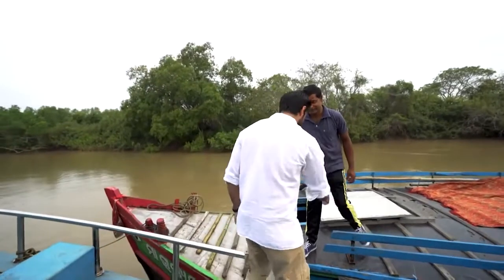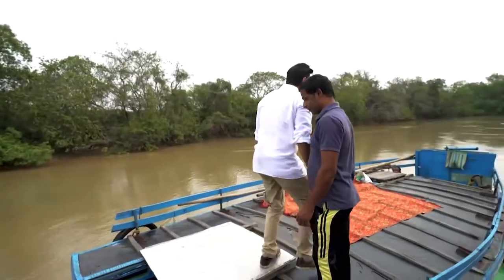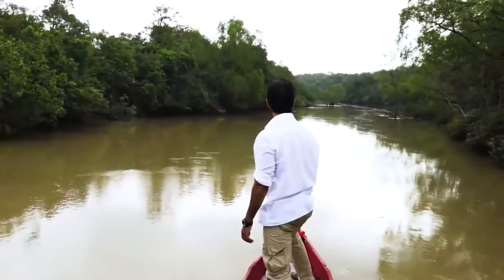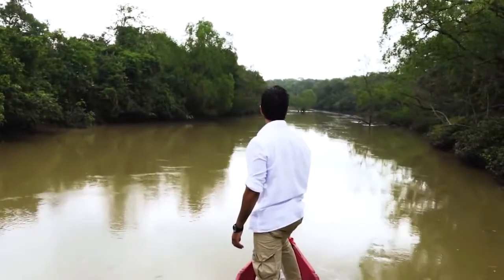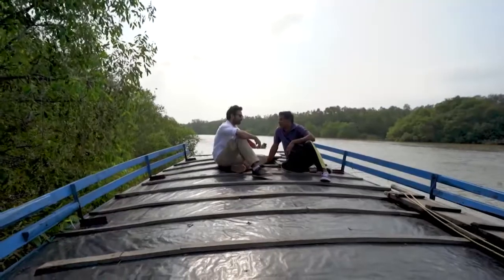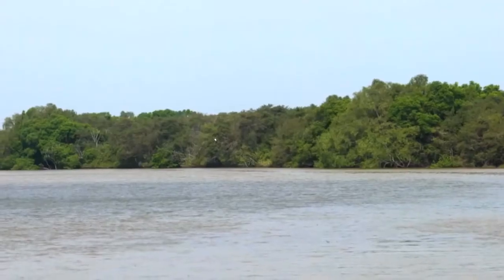A jungle safari is usually on four wheels, or if you're feeling particularly adventurous, on the four legs of an elephant. But this right here is a floating safari. My guide Kishore is going to navigate these waters and hopefully help me spot a saltwater crocodile.